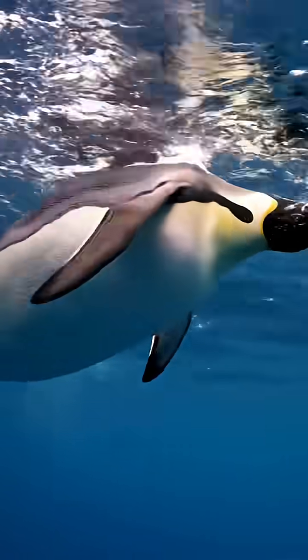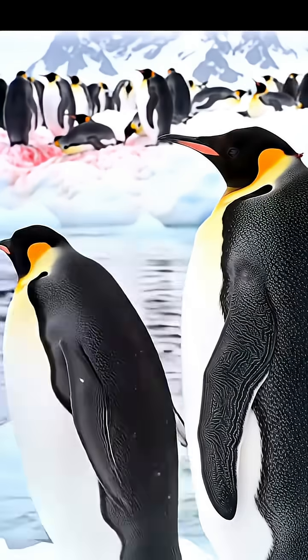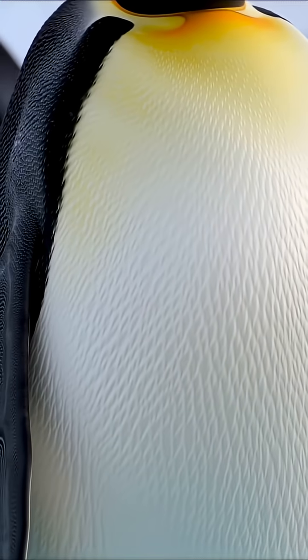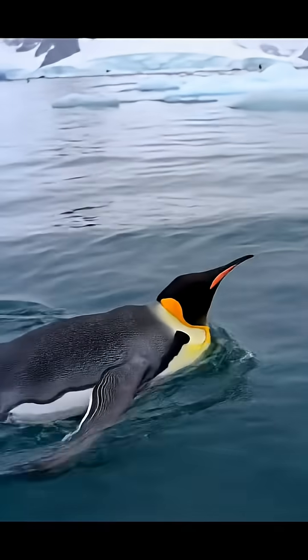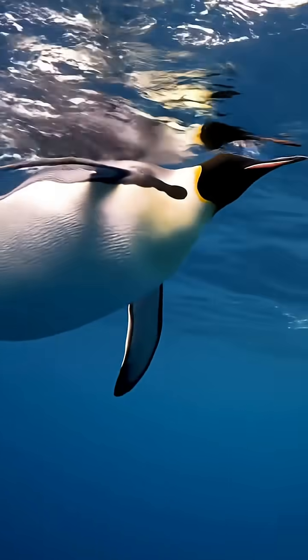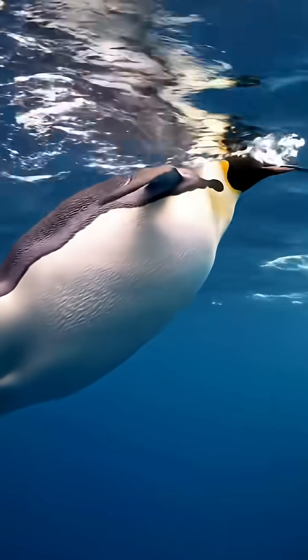That's why their feet are cold but they don't freeze. And when it comes to drinking salty ocean water, they have a special salt gland located just above their eyes. This gland filters out excess salt from their bloodstream and produces a concentrated saline solution, which they then expel through their nostrils or beak.